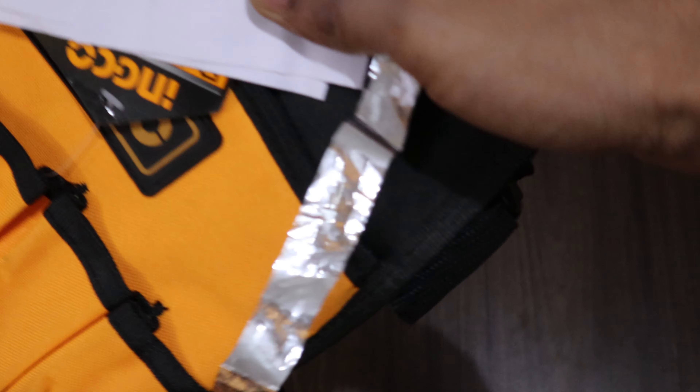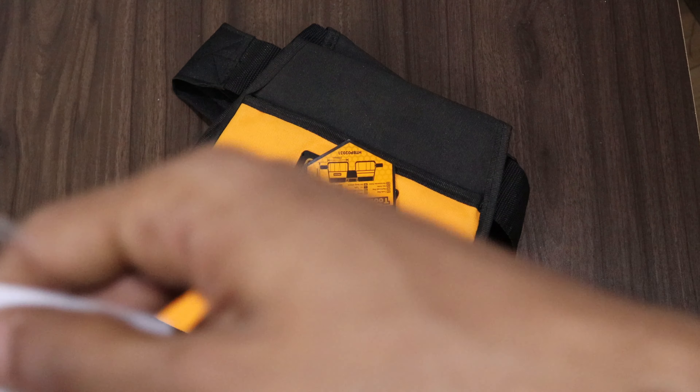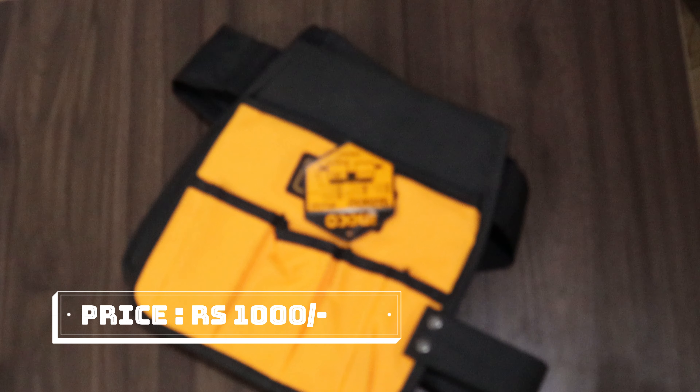This is the tool holding bag. This is probably 1000 rupees. There is also a coupon for 500 rupees.